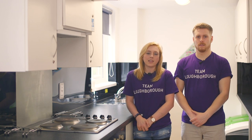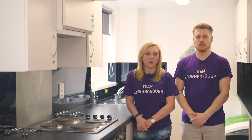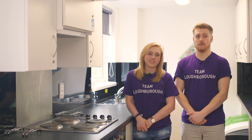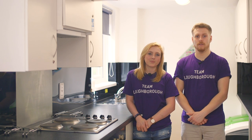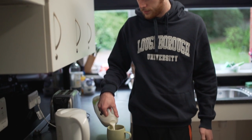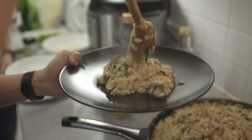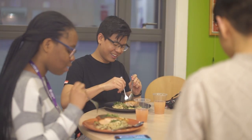The other decision you have to make is whether you want catered or self-catered accommodation. This is your typical self-catered kitchen — it's got everything you'd need such as a microwave, kettle, oven and grill, hobs and your own secure cupboard. Going self-catered is really convenient as you can cook what you want when you want, so if you love cooking for yourself then maybe this is the choice for you.